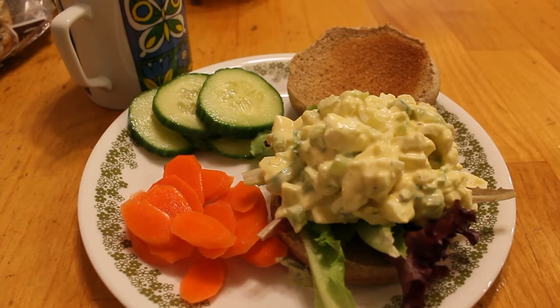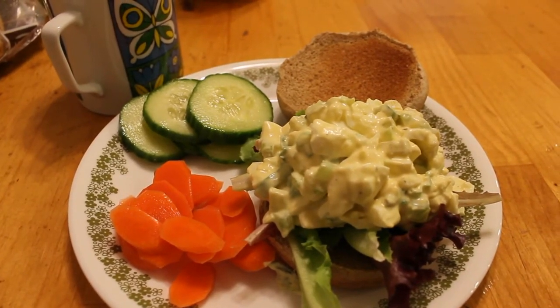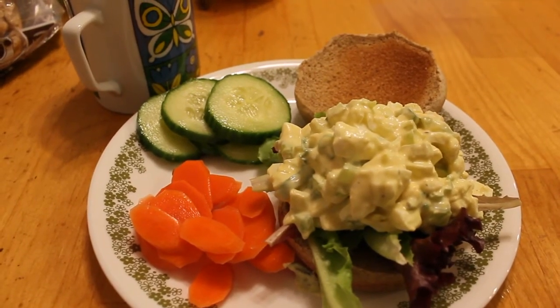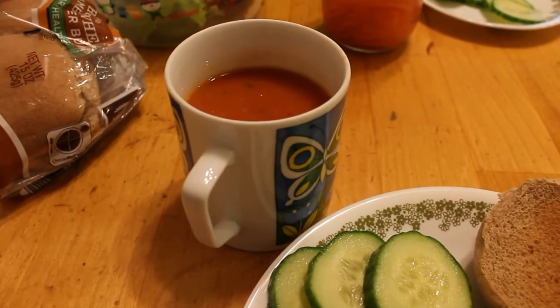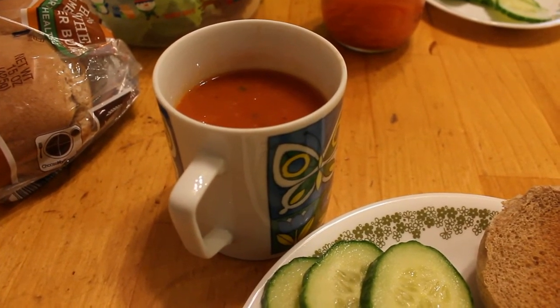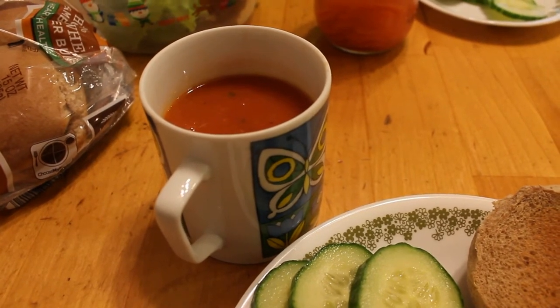Today is Thursday and we're having soup and salad. I made egg salad and it's on some of the leftover hamburger buns. I have some cumin chili pickled carrot slices and some cucumber slices. The soup is tomato butternut — I'll put the link to the recipe. I made this in a big batch a couple weeks ago and it's been in the freezer, so it makes it really quick for quick meals like this.